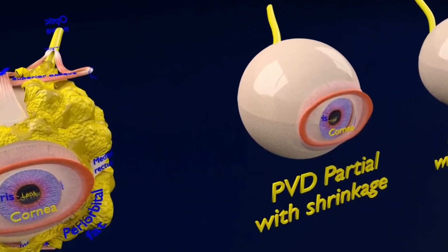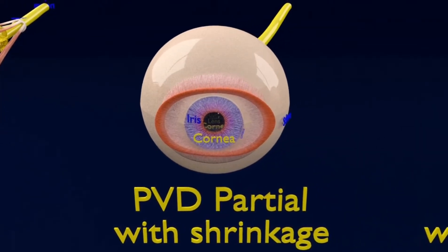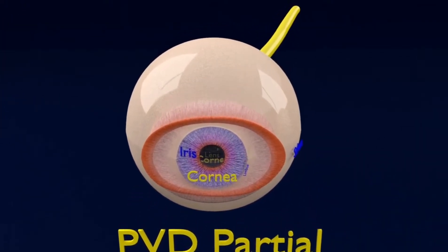A PVD is considered partial when the vitreous jelly is still attached to the optic nerve but it has deformed a bit. Here you can see the vitreous humor has shrunk away from the retina but is still attached to the optic nerve.